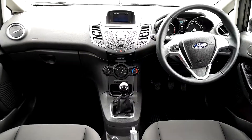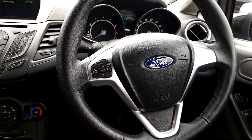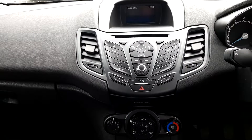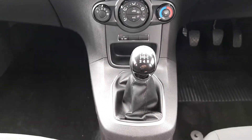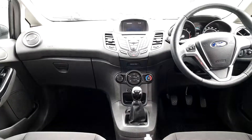The interior is finished in black cloth. It features electric windows, Bluetooth phone on the steering wheel, AM FM radio with CD player, auxiliary jack, air conditioning climate control, 5 speed gearbox, stop start system and a manual handbrake.